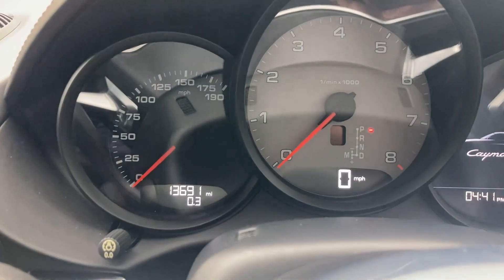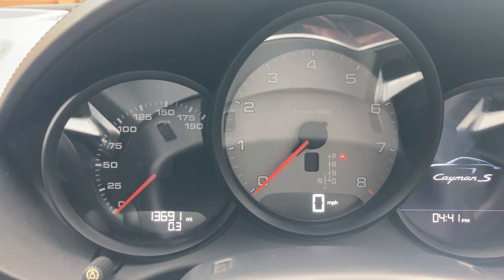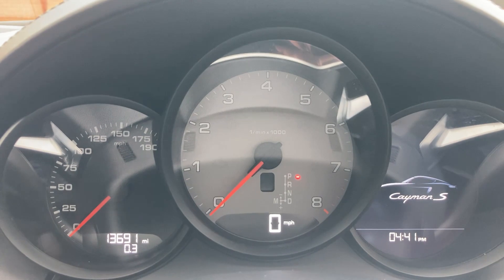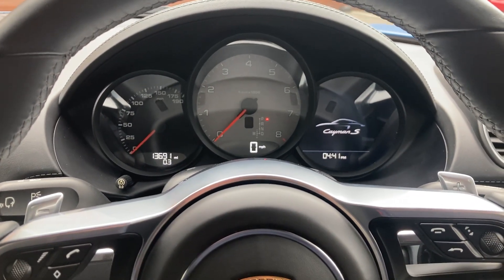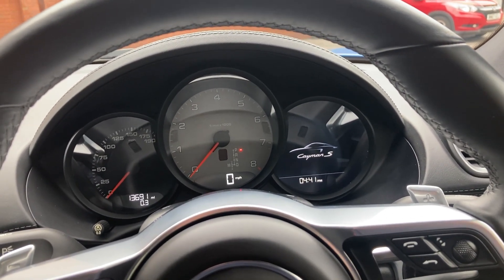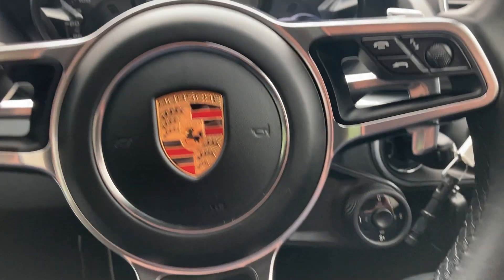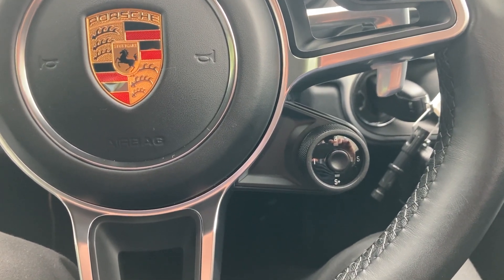This car comes in here at 13,691 miles from new, and even better news is it has full Porsche service history. It has great standard features such as automatic lights, automatic windscreen wipers, and voice activation for the infotainment system.